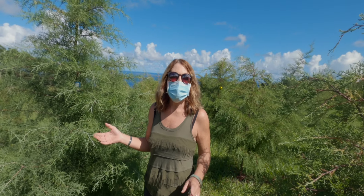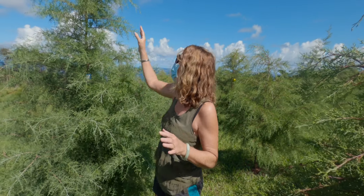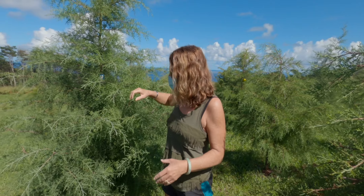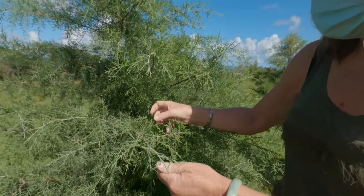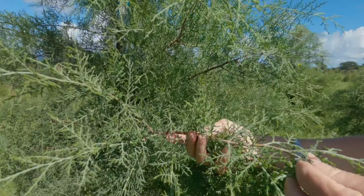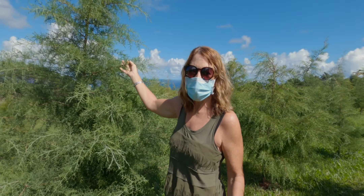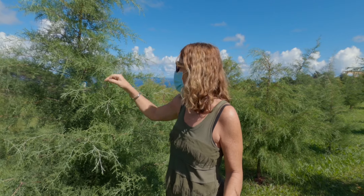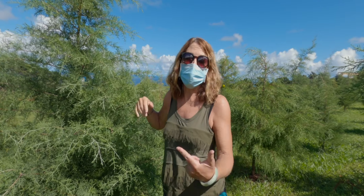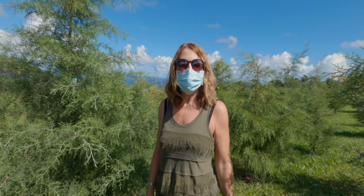We just met the owner of the Hamakua Christmas Tree Farm. The trees range in all different sizes. I've never seen anything like this — they grow pretty quickly because they're not hardwood. If you want an exotic Christmas tree, this is the place to find it. Trees with ornaments are already taken. We're going to wander through 40 acres and see if we can find our perfect tree.